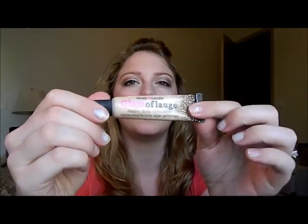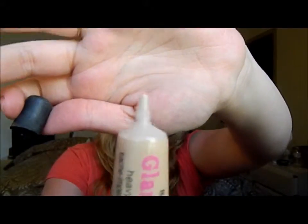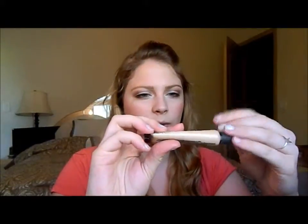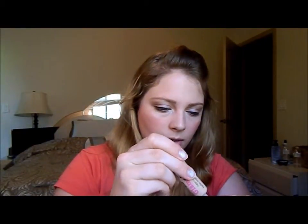Next would be my Hard Candy Camouflage Concealer in the color Light. It just has a little tube and you squeeze it out and apply it. It's supposed to be like a super heavy duty concealer, which I like for under eye circles. I used to use it but I don't remember why I stopped — probably because I got so many other ones. It seems to look pretty creamy, maybe a little bit cakey-looking. But maybe that's why I stopped using it — we'll have to see together.